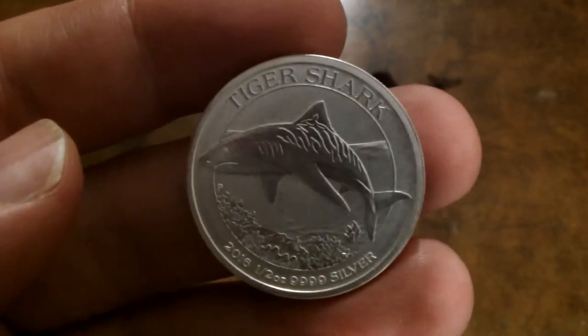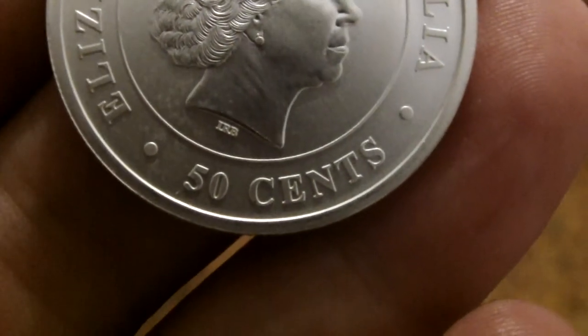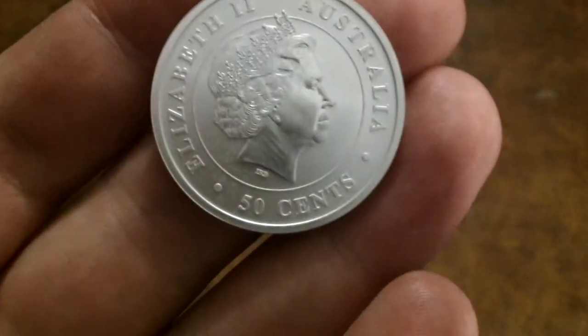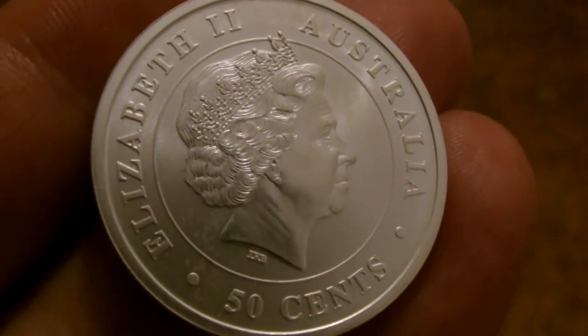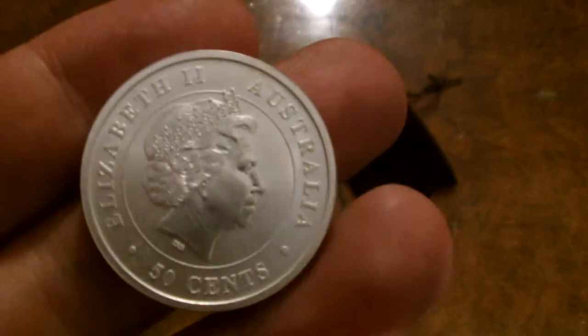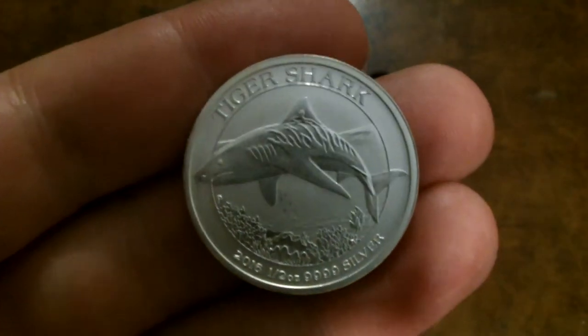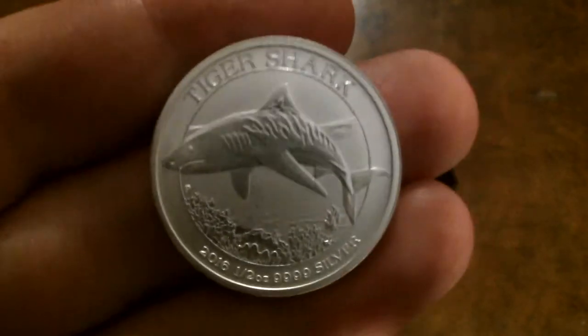I also wanted to use this coin as a jumping-off point to talk about something else. On the back it has something very important for people who are obsessed about their capital gains tax — it has a stated value: 50 cents. That's presumably half an Australian dollar, and I dare say that 50 Australian cents is probably worth considerably less than half an ounce of silver.